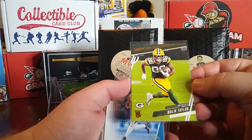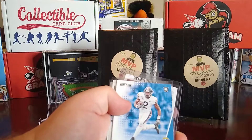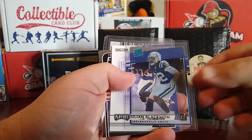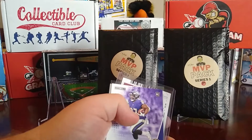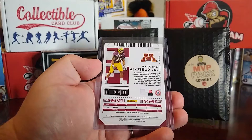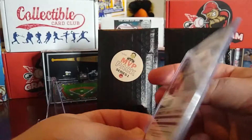Then we have a Jacob Eason Diamond King — maybe a purple, I'm not sure. Then we have a Prestige Malik Taylor, a Playoff gold line Joe Reed, a fantasy flashback of Boomer Esiason, another acetate card — a Raider rookie of Julian Blackman out of 2020 — a Playoff goal line of J.K. Dobbins, and a fantasy flashback of Tom Brady.